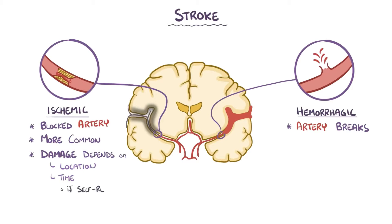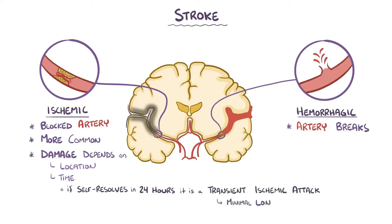If symptoms self-resolve within 24 hours, it's called a transient ischemic attack, and there are usually minimal long-term problems.